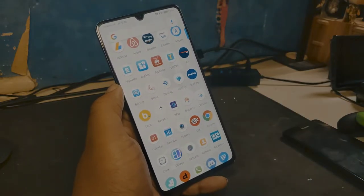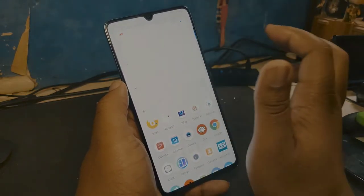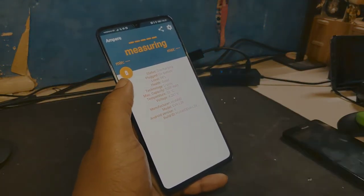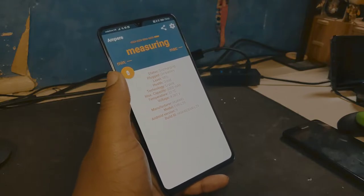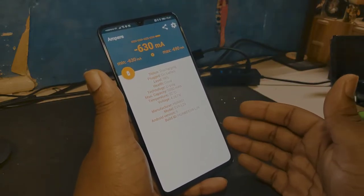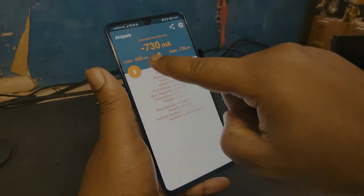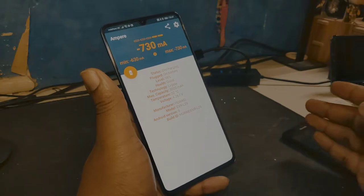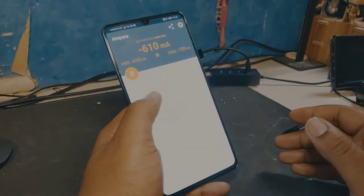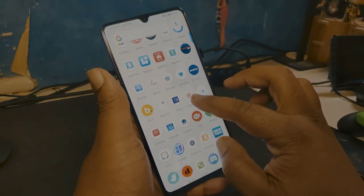Now into the app drawer, going line by line. Ampere is a very dope app to check how well your phone is being charged by whatever cable and power brick combination you're using. If you go to a shop on holiday and buy a USB cable and they say it's fast charging, you can plug it in and see the actual charge rate. Anything above 3000 milliamps means you're good; anything like 100 milliamps and that cable or power brick is very dead.